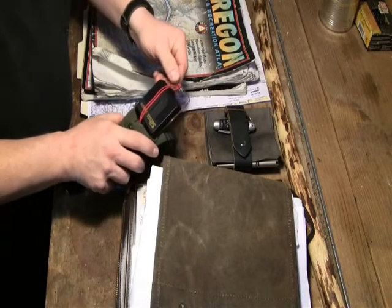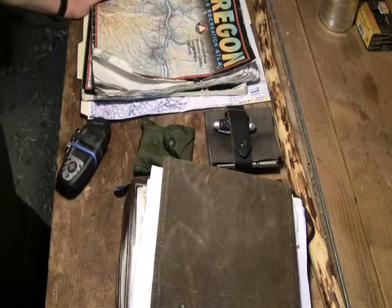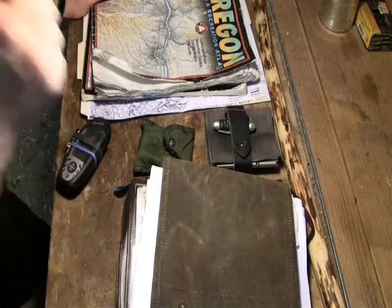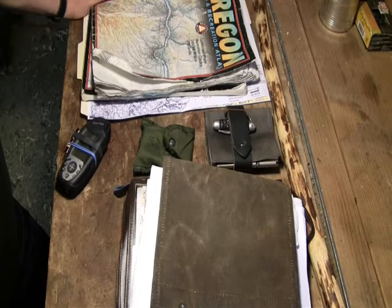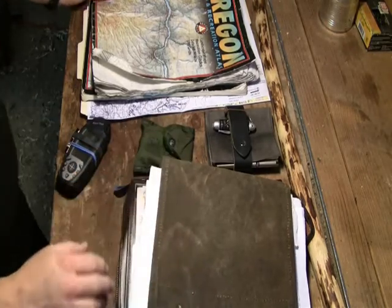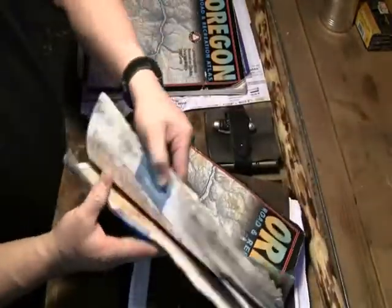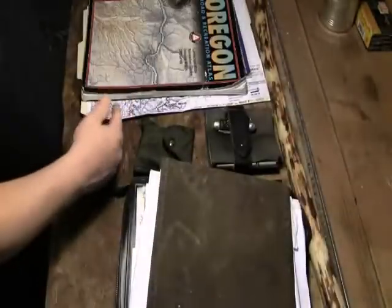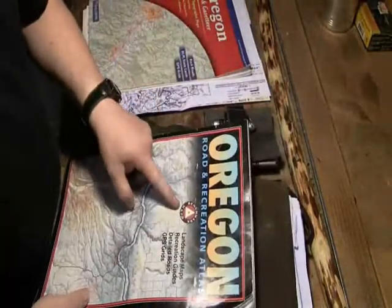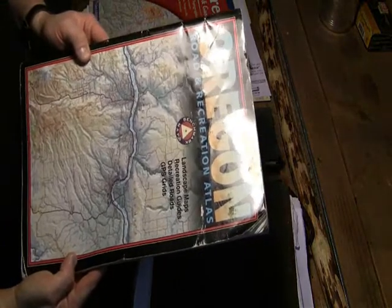This is my Silva Ranger — it's the one I take in my pack. I don't use it when I'm navigating to a site or trying to find access to a site. For that, I use these things. I replace them periodically because they get thrashed. These are Benchmark maps — Oregon Road Recreation Atlas, as you can see. I've seen one for Washington, and I assume they make them for every state. It does have downloadable topographical maps and I've got all of Oregon in it.